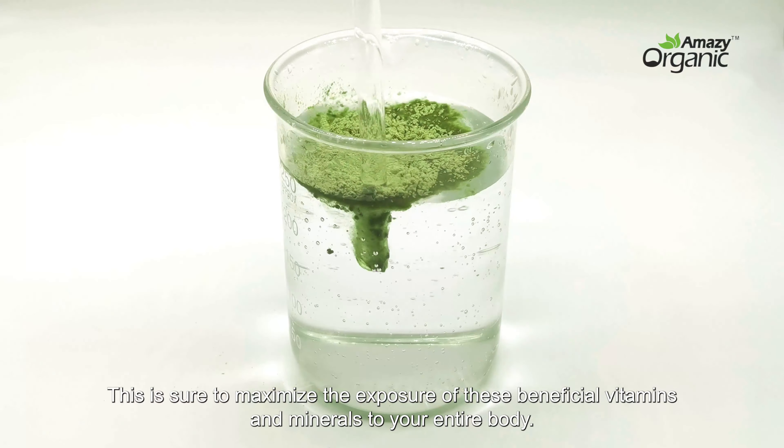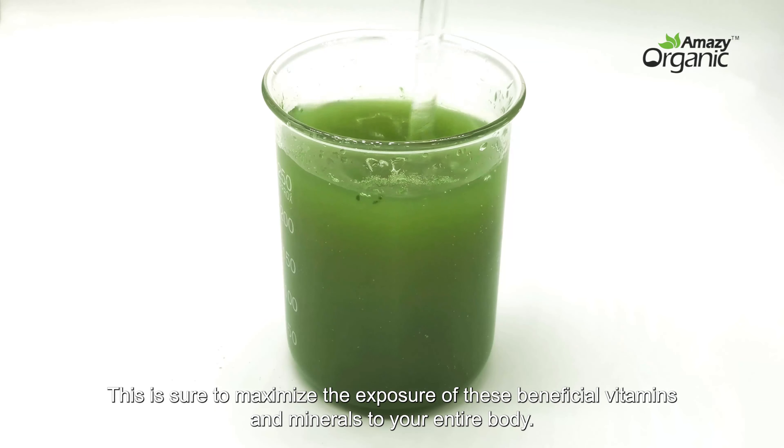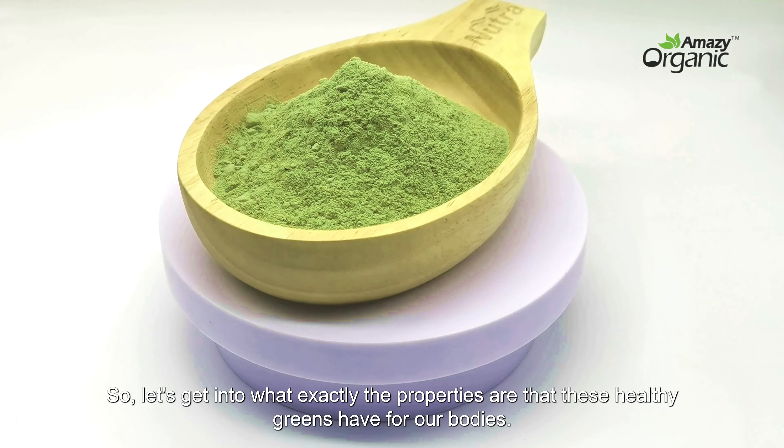This is sure to maximize the exposure of these beneficial vitamins and minerals to your entire body. So, let's get into what exactly the properties are that these healthy greens have for our bodies.